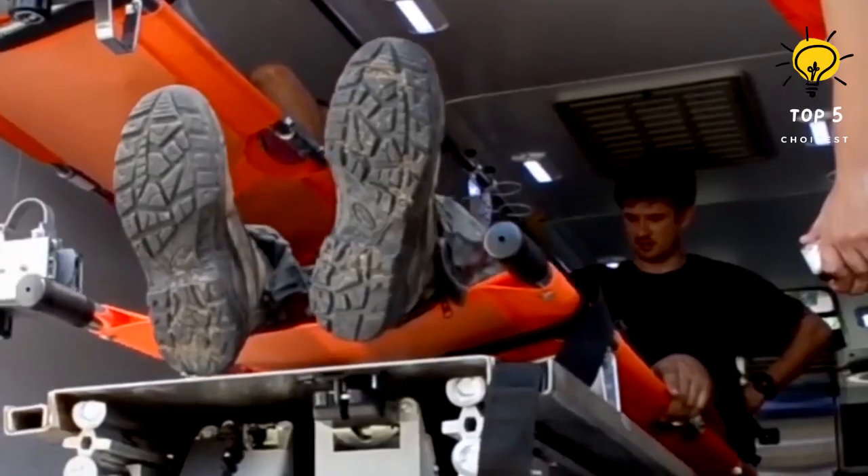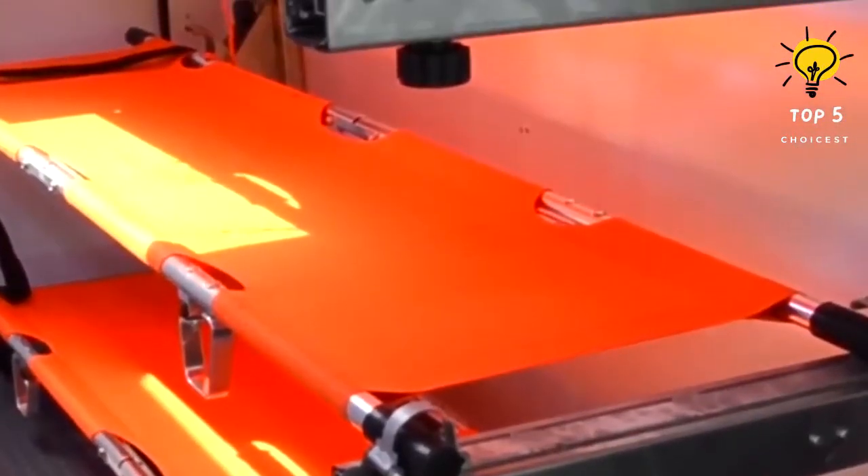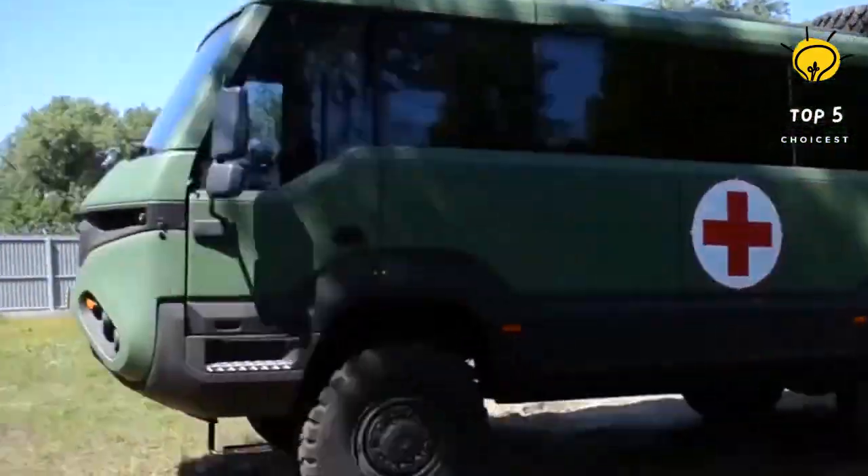It has an engine with 290 horsepower and a torque of 1,150 newton-meters. It can reach a maximum speed of 100 kilometers per hour and cross areas with steep slopes.